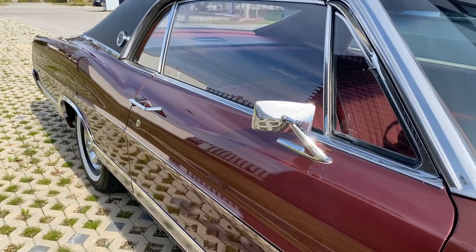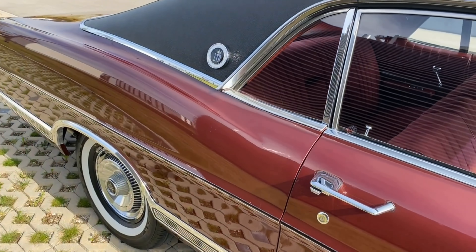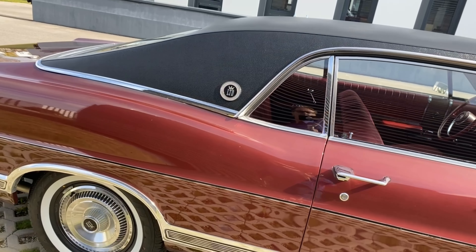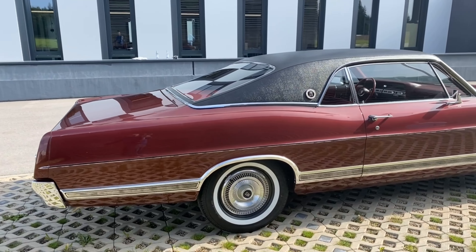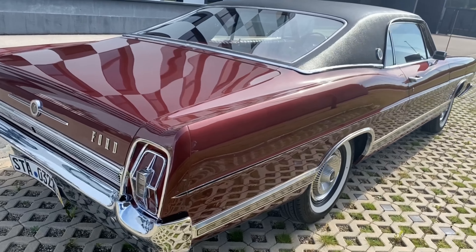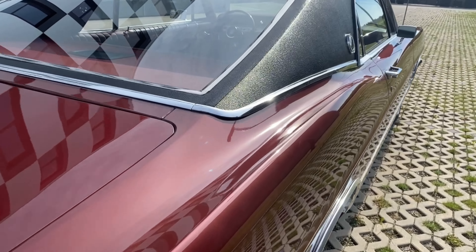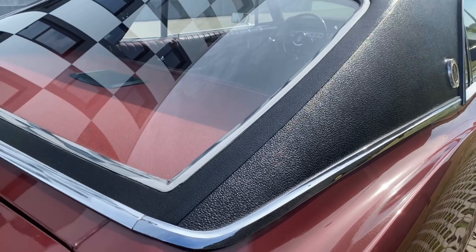It is not a coupe — it's a fastback with this wonderful roofline. What's often a source of rust on some cars is the region below the vinyl top, but here, not at all — not one spot of rust. The car is really fantastic.